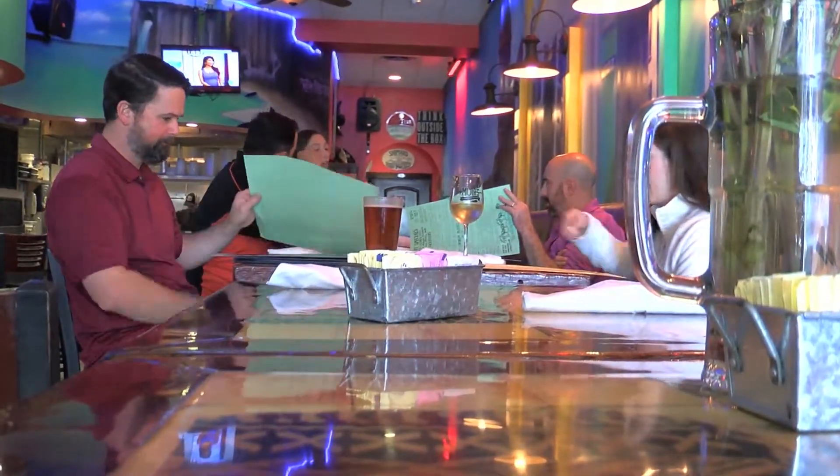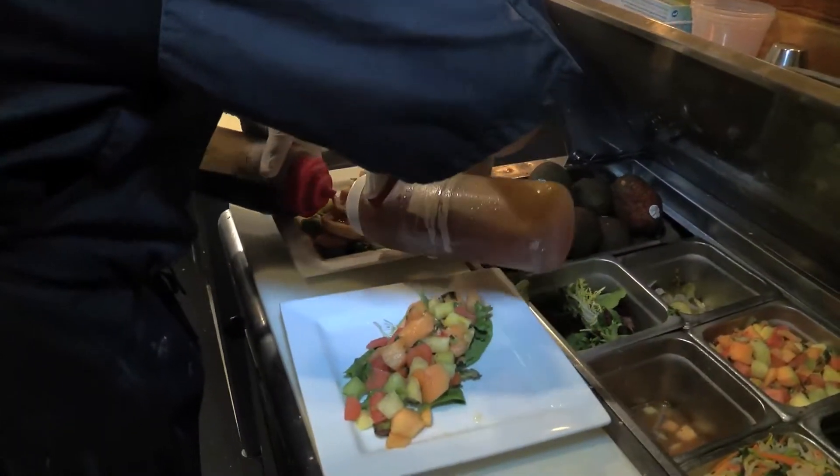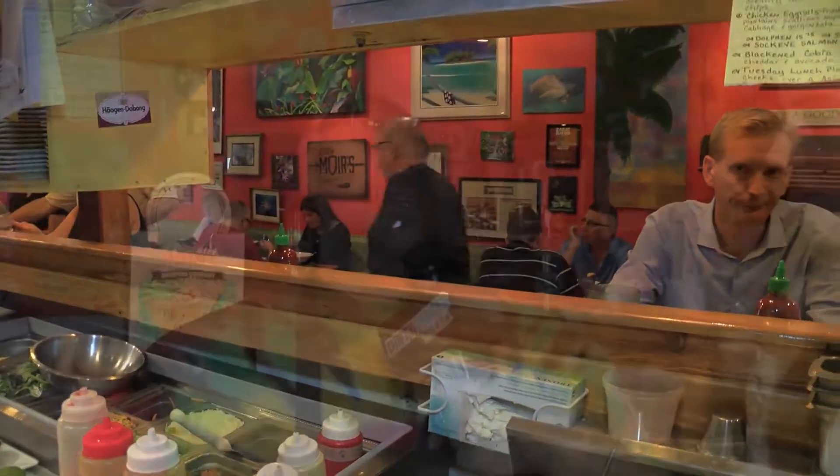And what kind of food do you serve here? We serve mainly fresh seafood, very eclectic world food. We have a lot of different nationalities that work here, so we're always changing the menu — anything from Puerto Rican, Mexican, Italian, Spanish, Thai. We just kind of get crazy with whatever we do.